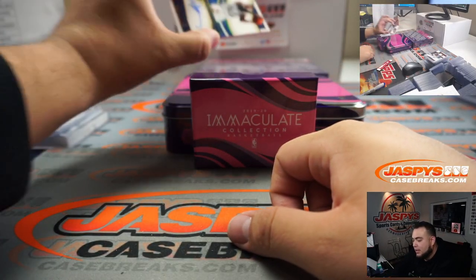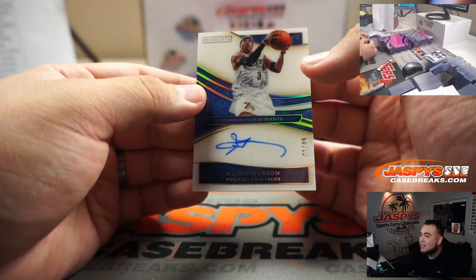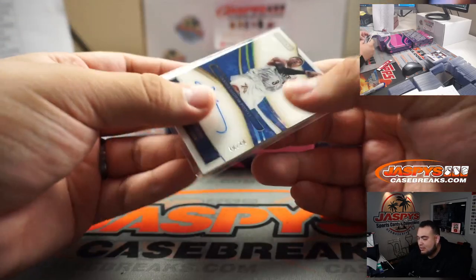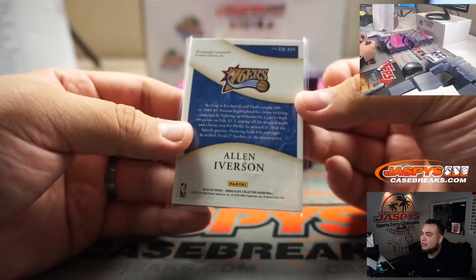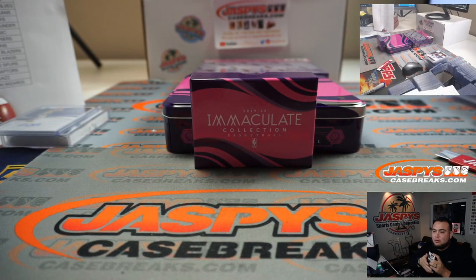And the last one is 49 out of 49 — Allen Iverson, The Answer. Just love him in 2K3. Number 49, spot 9, going to Robert Wolfe.